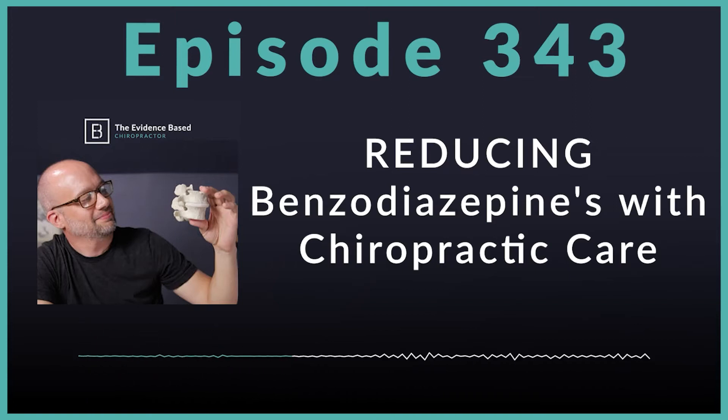We can look at clinical practice guidelines from the National Institute for Health and Care Excellence, Veterans Affairs and Department of Defense, Global Spine Care Initiative, and Belgian Healthcare Knowledge Center — they all recommended against prescribing benzodiazepines for low back pain. The American College of Physicians concluded there was insufficient evidence for their effectiveness in either acute or subacute low back pain.